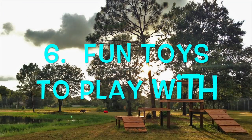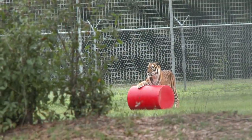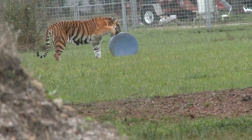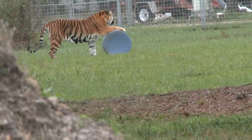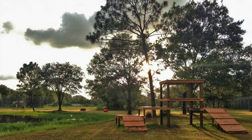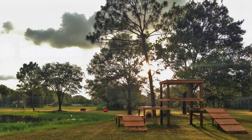Number six: like all of our other enclosures, there are always fun toys to play with. Number seven: there are different views to see on top of all the tall platforms.